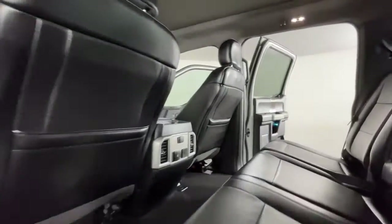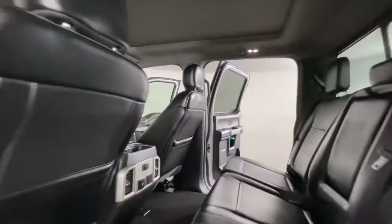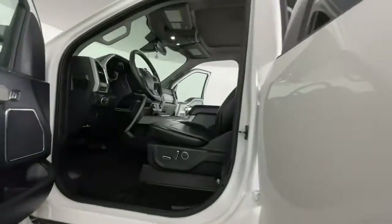Get into a truck with serious work ethic. This F-250 is waiting just for you — come in for a test drive. Our team will make it the best part of your day.